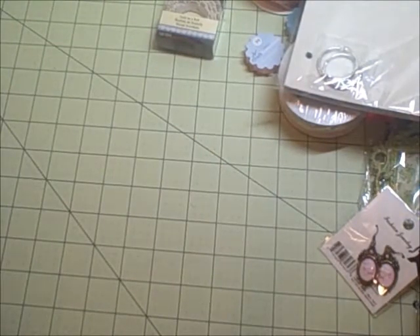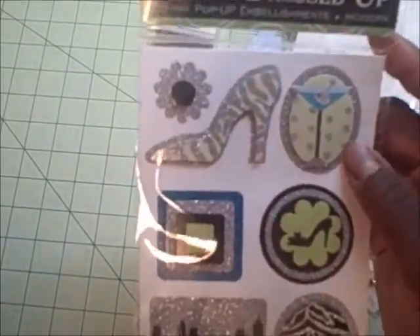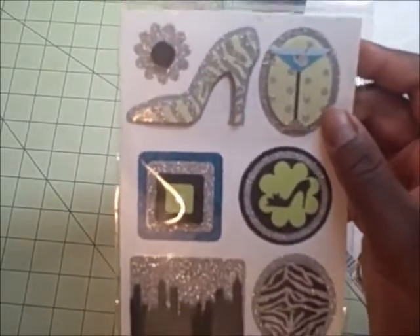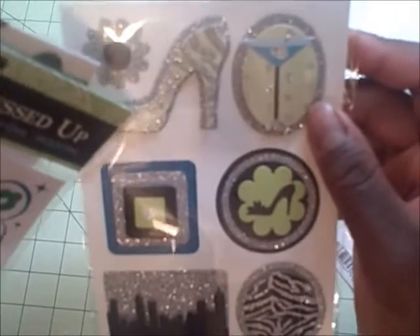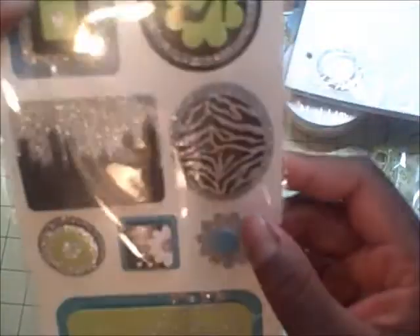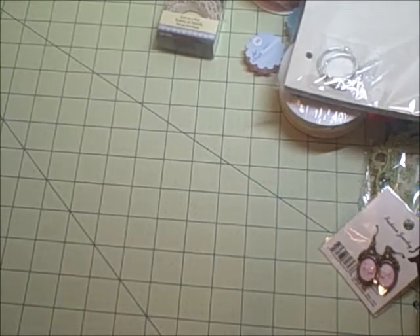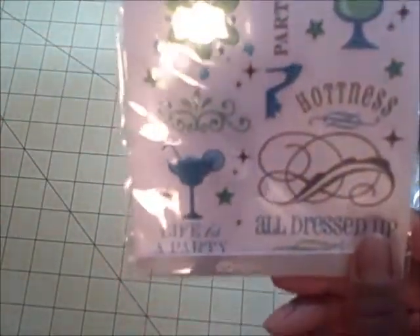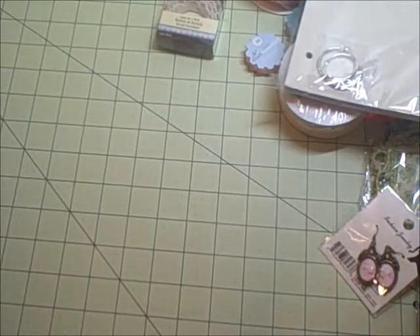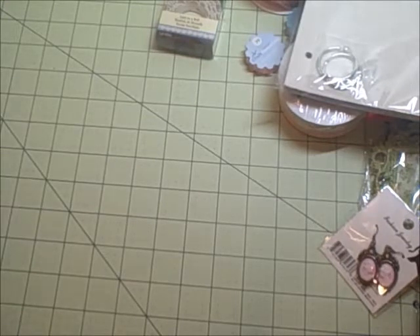These next three things I'm totally crazy about because they're from the All Dressed Up line from Die Cuts With a View, and I didn't have these. Here there is a shoe with silver glitter and green zebra print, and then there's also a zebra print cityscape piece. She has given me the matching rub-ons, which also have glitter, and then the silver glitter alphabet that goes with that. And we're not finished, people!